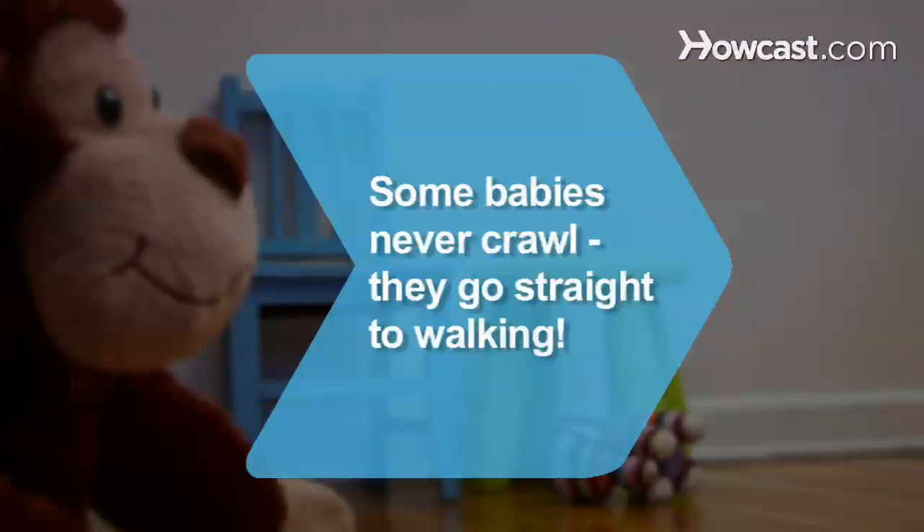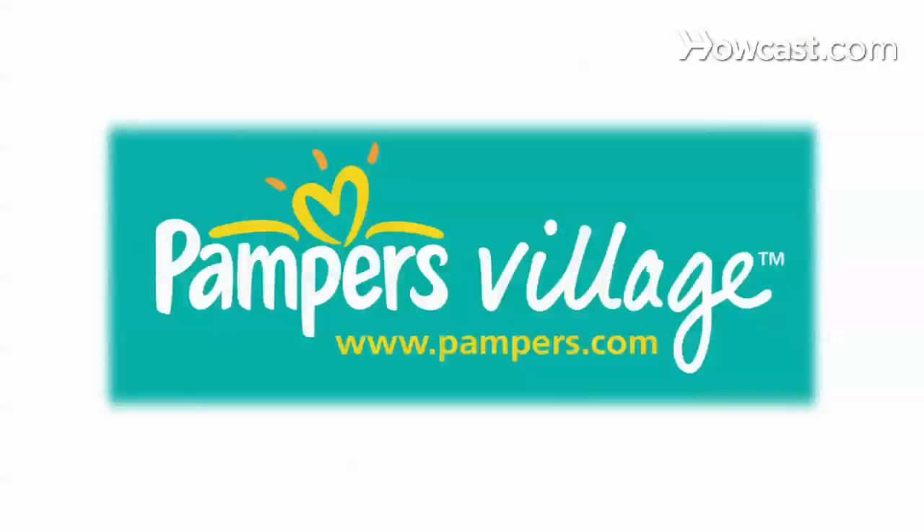Did you know? Some babies never crawl — they go straight to walking. For more information, visit Pampers.com and search Baby Safety. You can also sign up to receive great parenting tips, offers, coupons, and samples from Pampers.